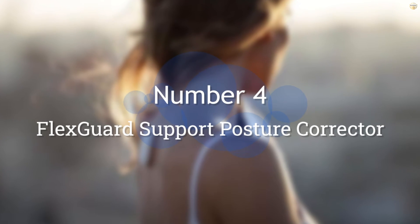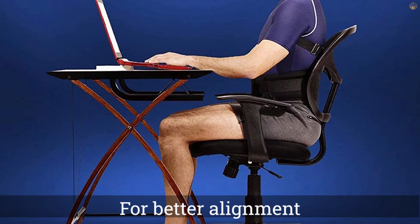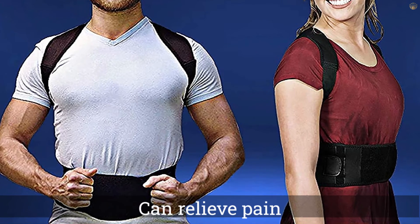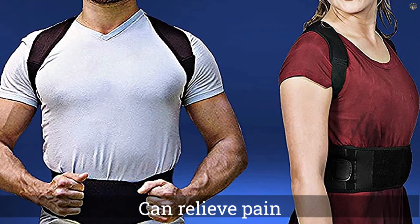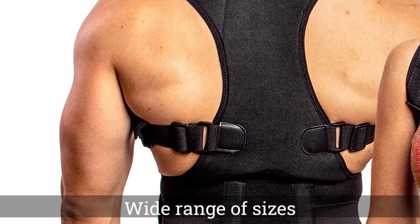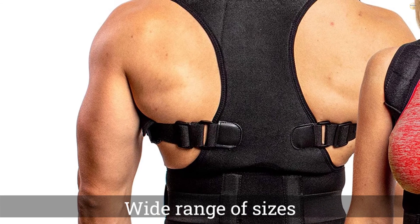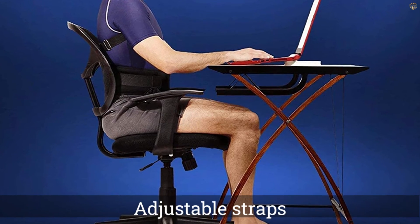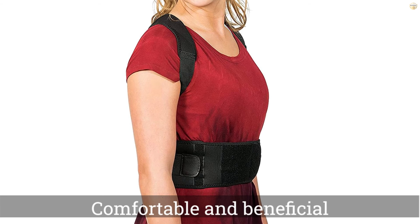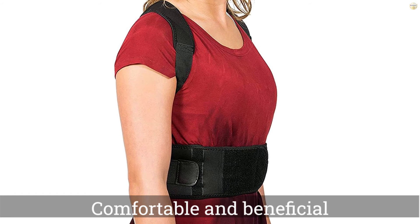Number 4. Flex Guard Support Posture Corrector. The Flex Guard Support Back Brace Posture Corrector is a popular option for people that suffer from back pain, along with poor posture. The brace is designed to gently pull your shoulders back for better alignment, which relieves pressure on tense back muscles. Additionally, the lower back brace provides support that can relieve pain. You'll appreciate the fact that this brace comes in a wide range of sizes, with everything from XS to XL available. Combined with the adjustable straps, it's easy to find the right configuration that is both comfortable and beneficial for your posture.